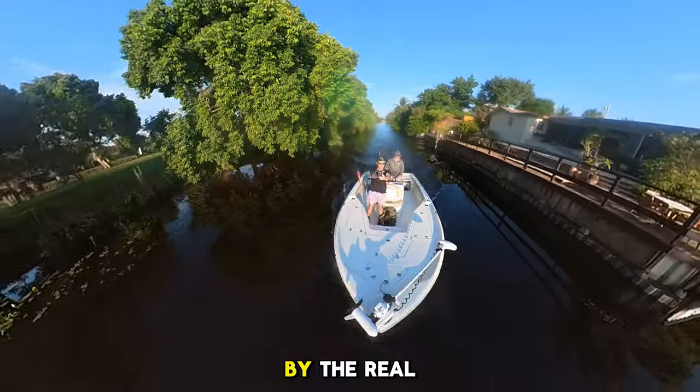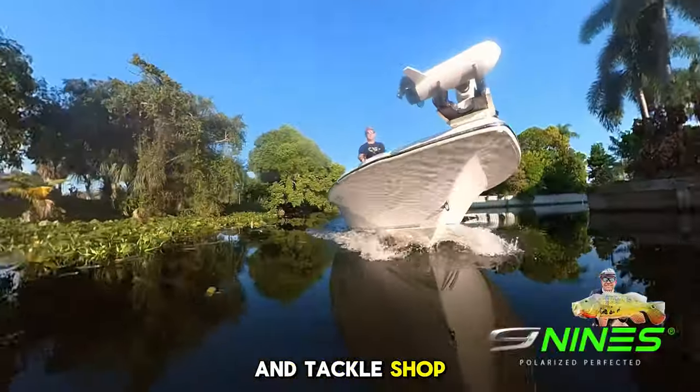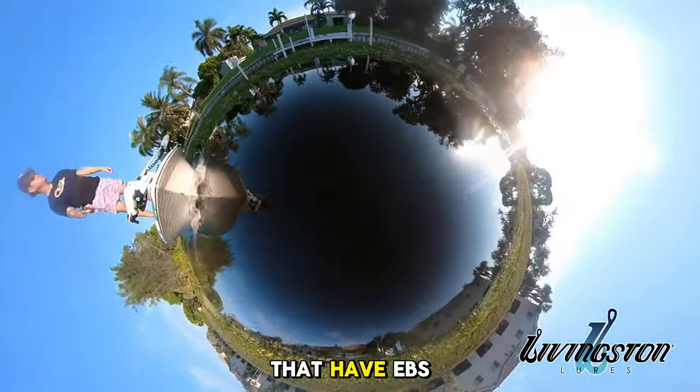CEO Fishing is brought to you by The Real Hooker Bait and Tackle, Miami's premier bait and tackle shop; by Nines Optics, the only polarized sunglasses that block out infrared; and Livingston Lures, the only lures that have EBS technology.